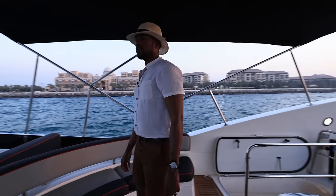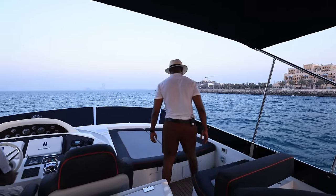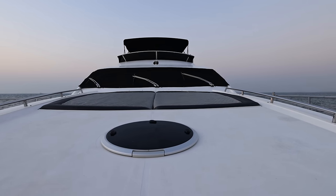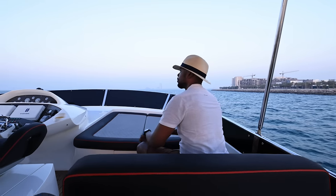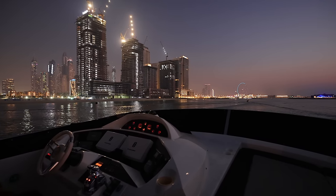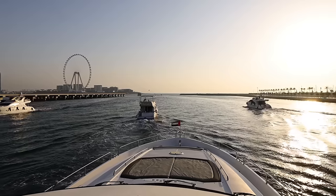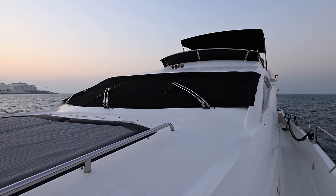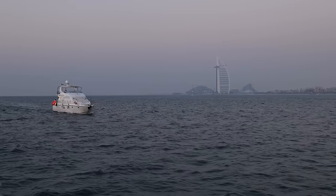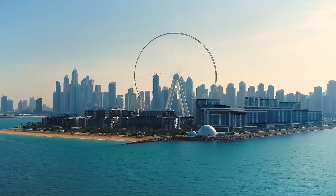If you're feeling adventurous, you can come and hang out with the captain right here on the open top cockpit. With the sun set behind me, the sun has also set on our trip here in Dubai.